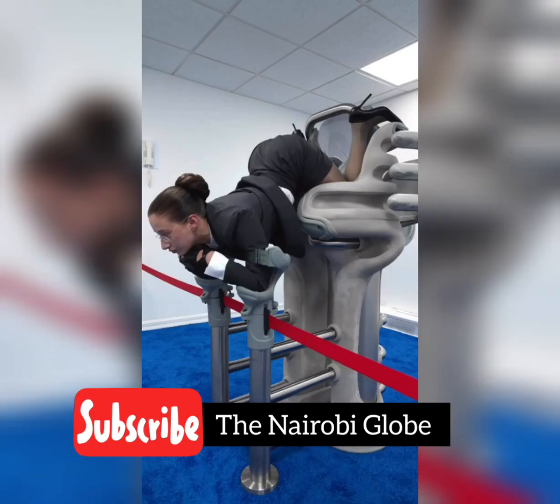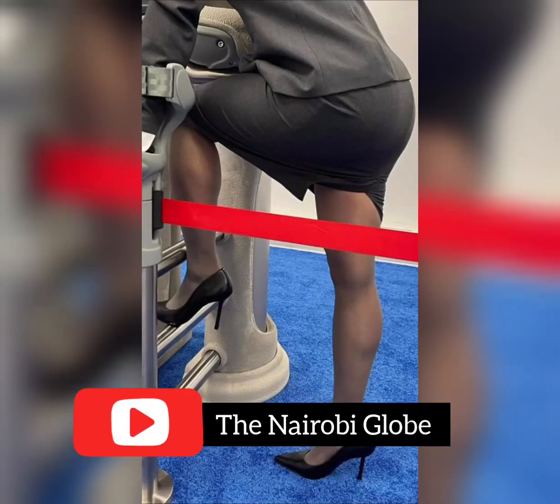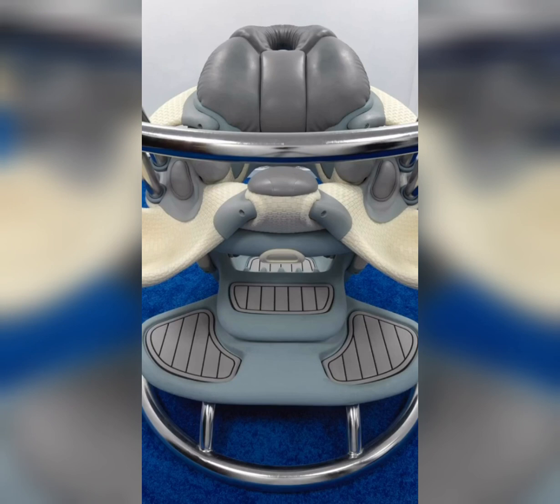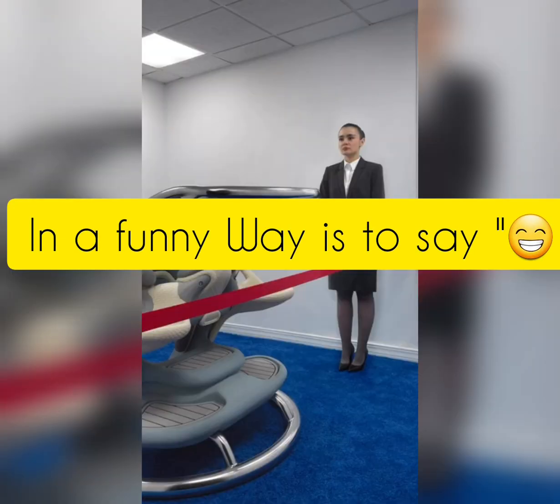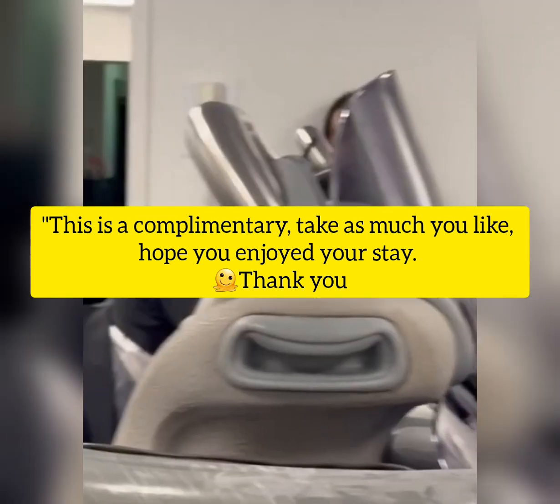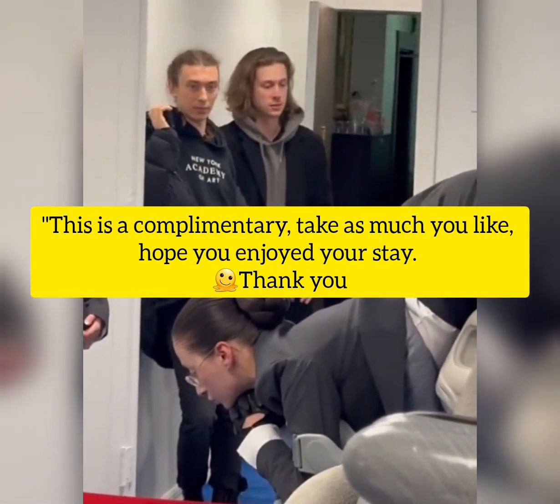The performer participating in the exhibition climbs into the machine and gets posed in a sexual position as if they are waiting to be assaulted. In a funny way, it's like a hotel continental breakfast — this is complimentary, take as much as you like, hope you enjoyed this day.